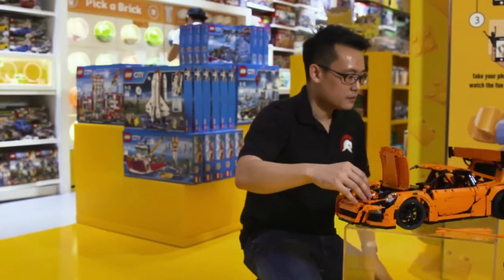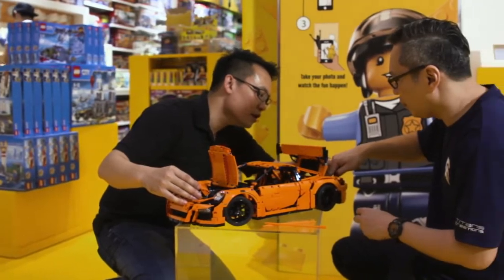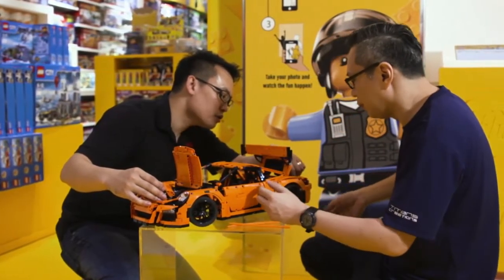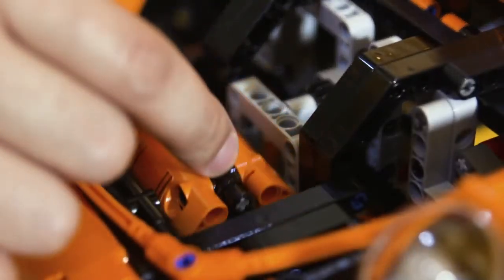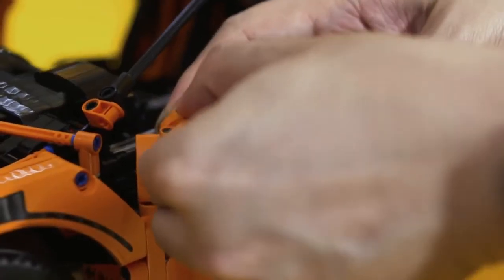Not children, but adults. Affectionately known as AFOLs — adult fans of Lego — Titan Creations is a community of Singaporeans who love building with the brick, to a very professional standard of course.